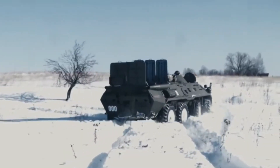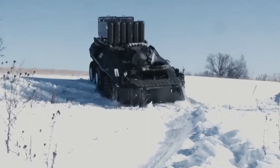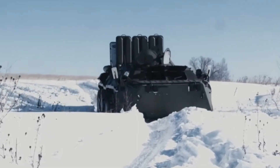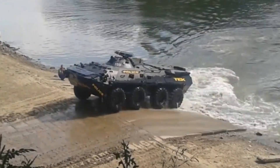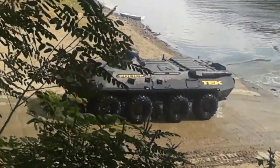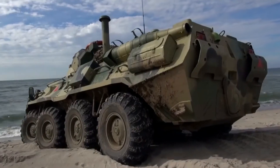The BTR-80 combat vehicle is one of the icons that dominates the modern battlefield. Designed to provide optimal mobility, protection, and firepower, the BTR-80 has been an integral part of Russia's combat forces since its introduction in 1986.